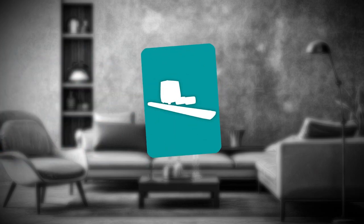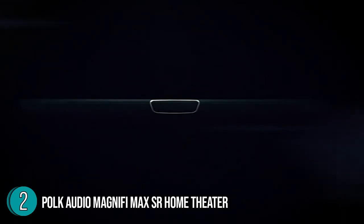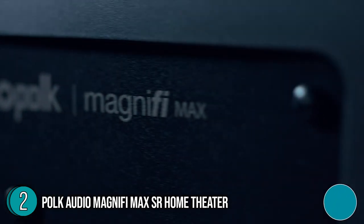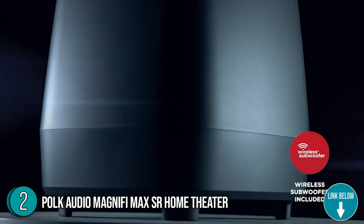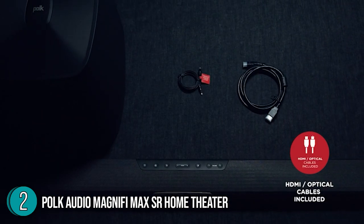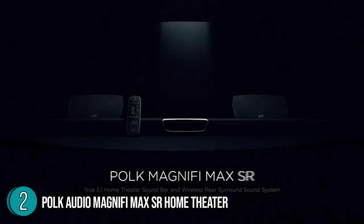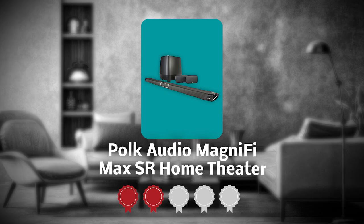The second best theater system on our list is the Polk Audio Magnifi Max SR Home Theater. Packed inside this slim and sleek soundbar are seven powerful drivers and tweeters that produce exceptionally clear sound superior to any traditional soundbar. It includes a main soundbar, a wireless subwoofer, and two satellite speakers for a bigger room-filling sound. The system measures 3.78 x 43.01 x 2.09 inches and weighs only 6 pounds. Trustedshoppingguide.com has awarded the Polk Audio Magnifi Max SR Home Theater a 4 badge rating.